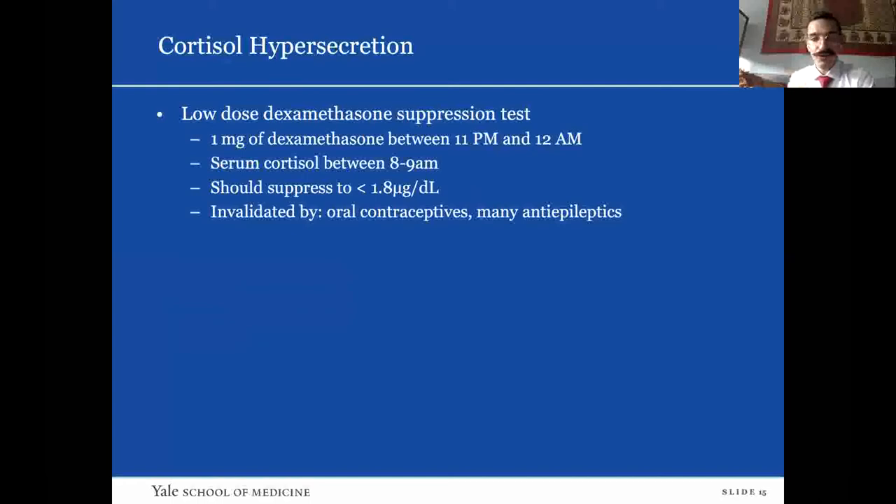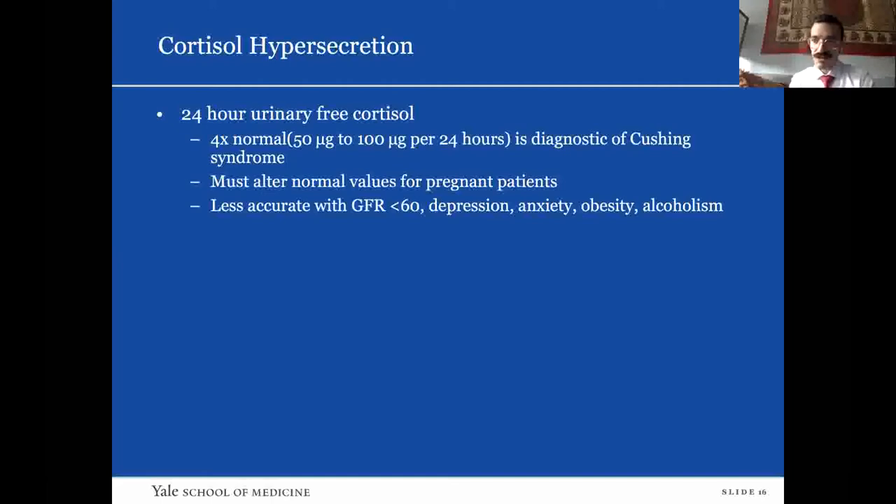The low-dose dexamethasone suppression test: give the patient one milligram of dexamethasone to take at 11 p.m., then get a serum cortisol between 8 and 9 a.m. the following morning — it should suppress to less than 1.8 micrograms per deciliter. This test is not valid in patients on oral contraceptives or certain antiepileptics. The 24-hour urinary-free cortisol is collected like a standard 24-hour urine; four times the level of normal is diagnostic for Cushing syndrome. It is less accurate for patients with CKD, depression, obesity, or alcoholism.